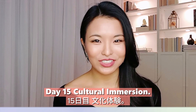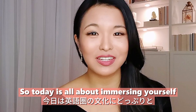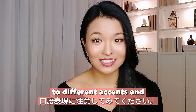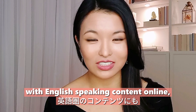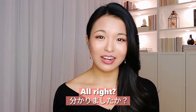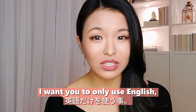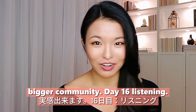Day fifteen: cultural immersion. Today is all about immersing yourself in an English-speaking culture. Watch a movie or series for about 15 minutes only in English and pay attention to different accents and colloquial expressions. Also engage with English-speaking content online — write a comment on someone's social media channel in English. You can write a comment on this YouTube video or on my Instagram page, but the point is to only use English. This will help you realize that all your effort is worth it because you can speak to a bigger community.